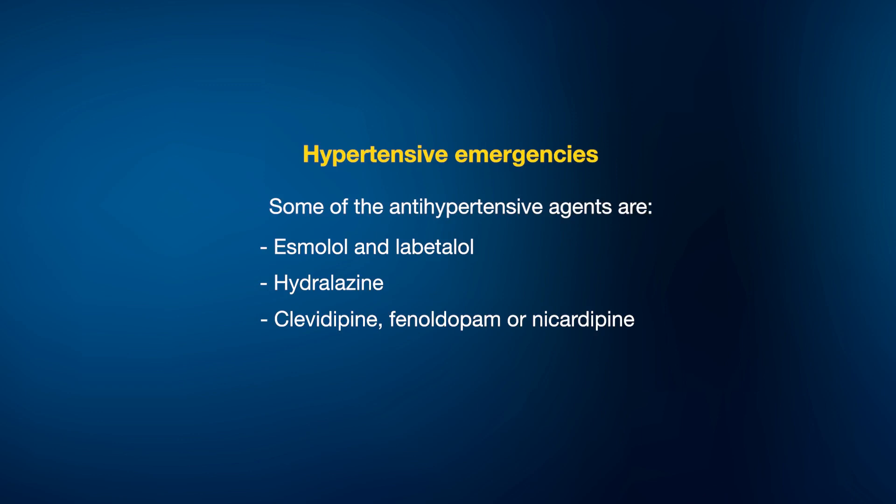Most of the time these drugs are used orally to bring down the blood pressure. If you are treating patients with acute renal failure with very high blood pressure, you can use clevidipine, fenoldopam, or a calcium channel blocker such as nicardipine.